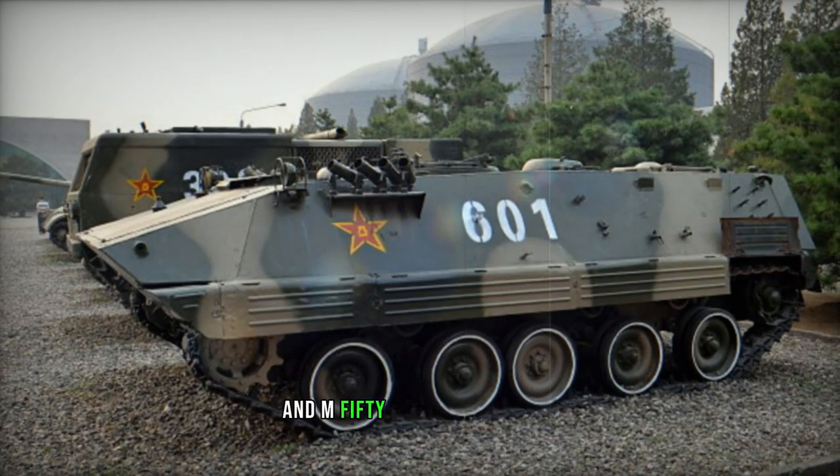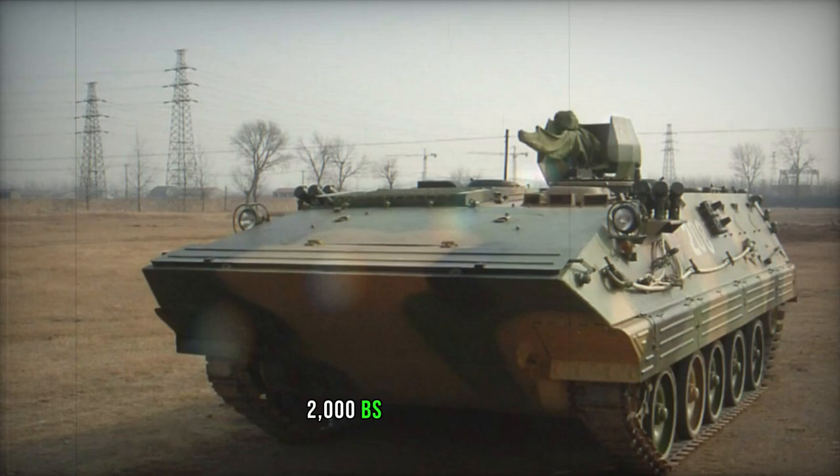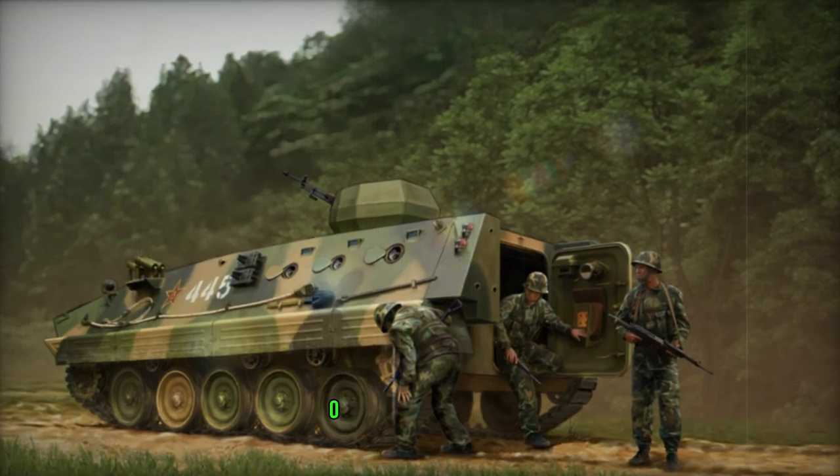Another variant is the HJ-8 anti-tank guided missile carrier, equipped with a four-missile turret launching system akin to the earlier Type 63 APC. Additional missiles are stowed inside the hull for reloading once the turret is lowered into the raised roof superstructure at the rear.